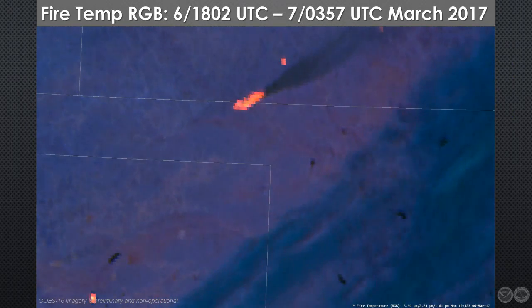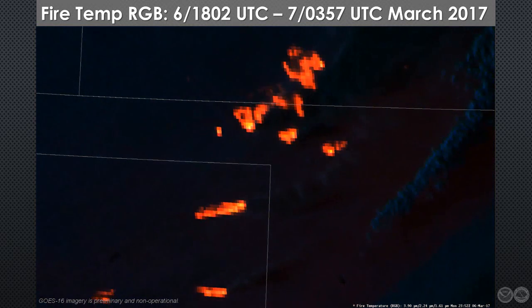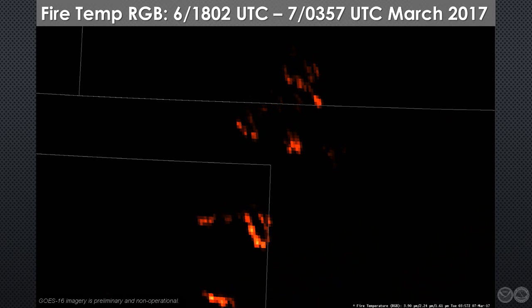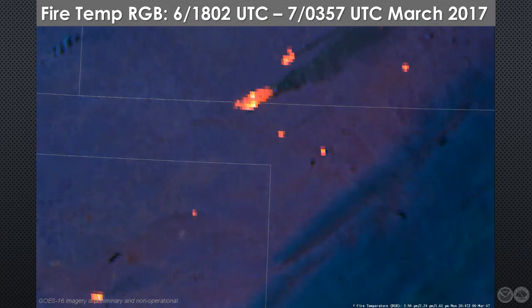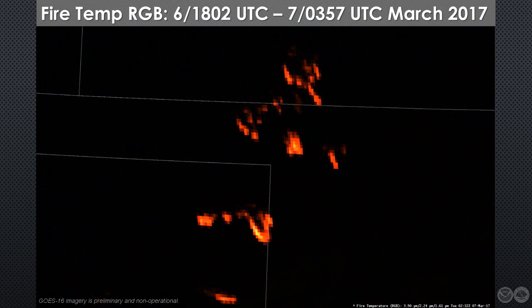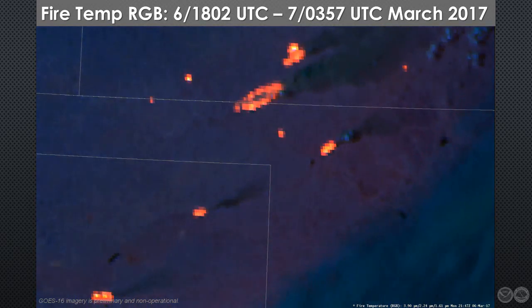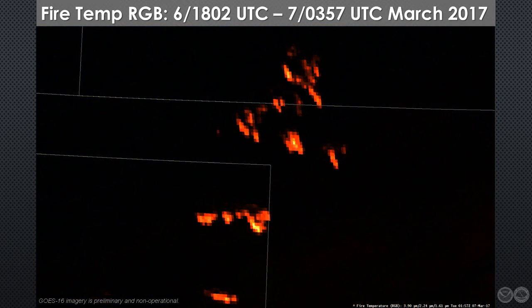To illustrate that, we'll zoom in on that fire temperature composite and display a loop that extends to about 11 p.m. local time. Notice there are dramatic nighttime changes evident in bowing segments at several locations along and behind the front. The average forward propagation of the fire line was about 10 miles per hour. In a couple of localized areas, the fires suddenly surged ahead at almost twice that speed. This type of vector change can be deadly — even a few minutes' advance notice could potentially save lives.